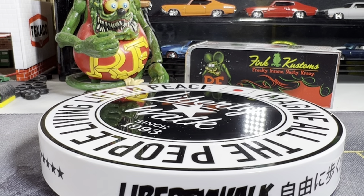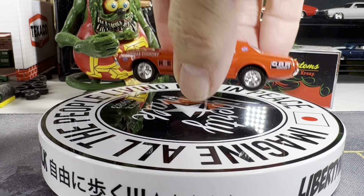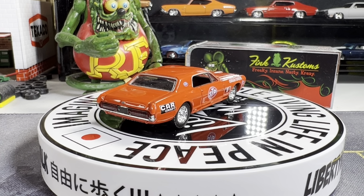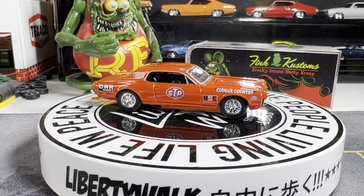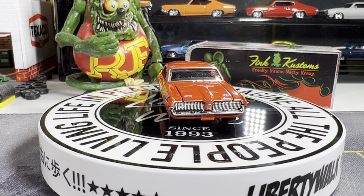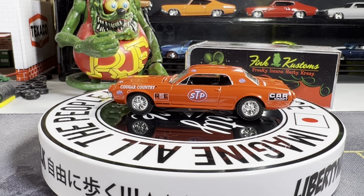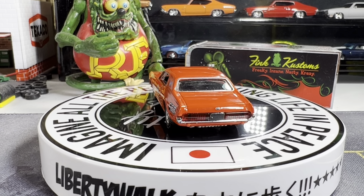Next one is a 1967 Mercury Cougar. I haven't brought this one out in a long time — this is really cool. I love the STP logo on it, Car Craft Cougar Country there. I love the 68s and the 67s — those are my favorite year of the Mercury Cougars. Real nice detail to it.